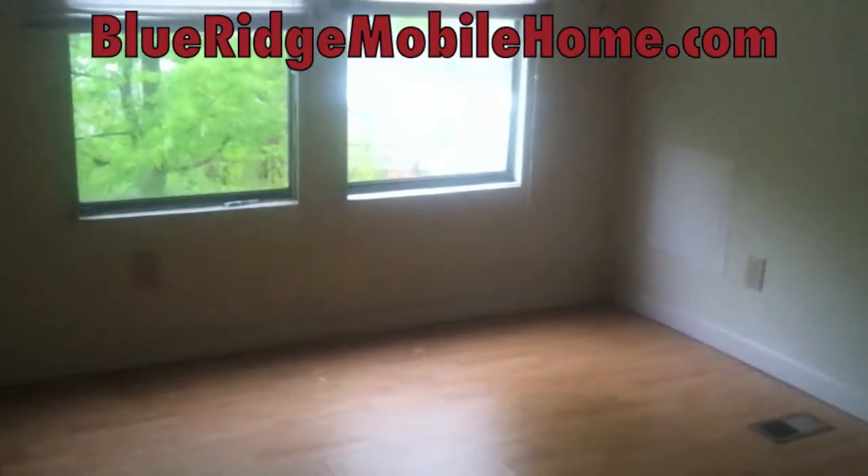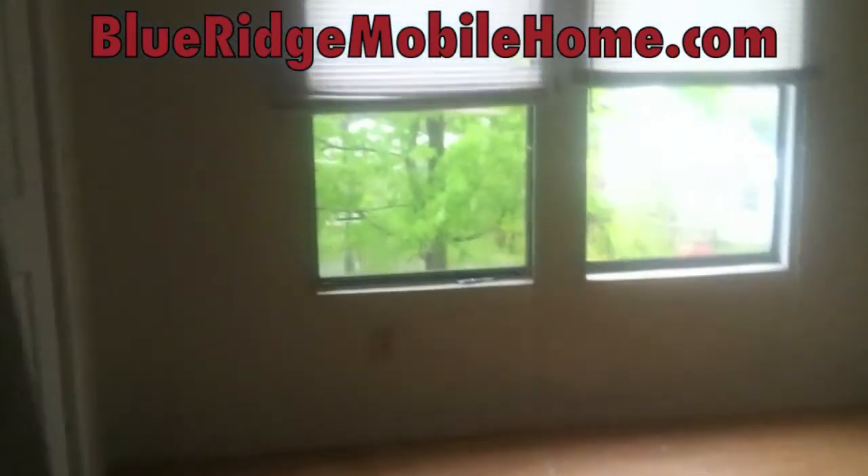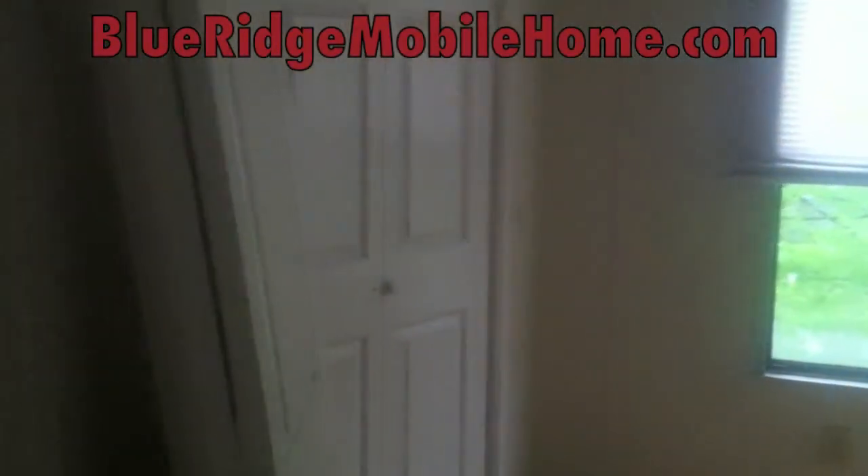As you can see here, big open floor plan with vinyl clip-in floors. Here's a big bedroom with a master closet and bathroom. Go to BlueRidgeMobileHome.com — we'll give you all the details. It's just a beautiful three-bed, two-bath, perfect for any family, and the location is definitely perfect for a family. Shenandoah Valley Estates is still a wonderful park here.